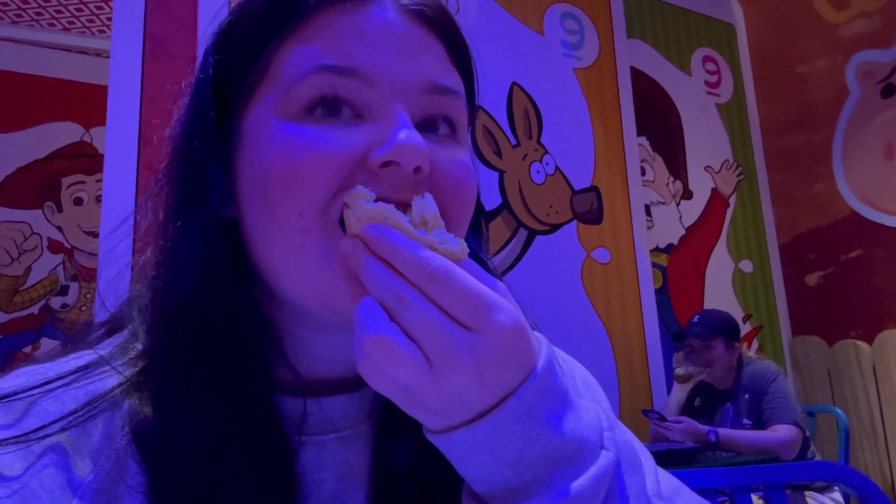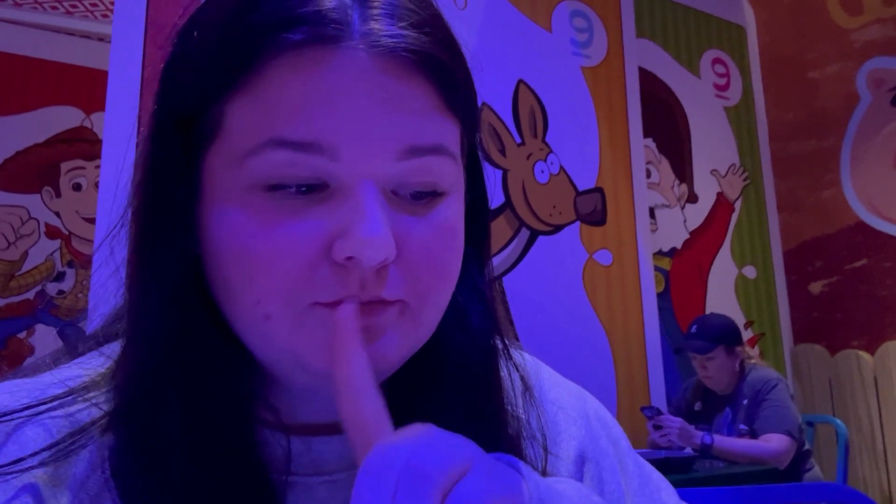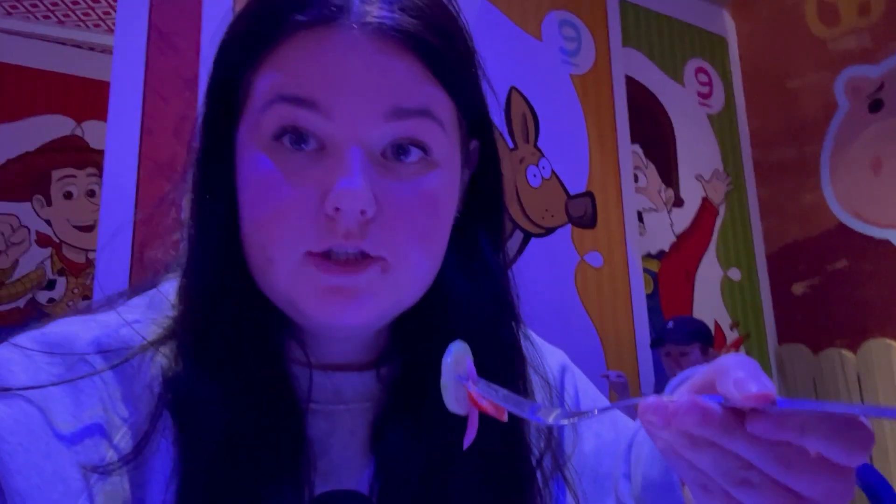I'm going to try the biscuit first — it's so buttery and fluffy and crumbly and warm. Then I put the jelly on it. The biscuit is really really good. I don't like the jelly because I don't like red peppers, but the biscuit by itself is really good — nine out of ten. This is the cucumber salad: a piece of cucumber, tomato, a piece of dill, and a red onion.